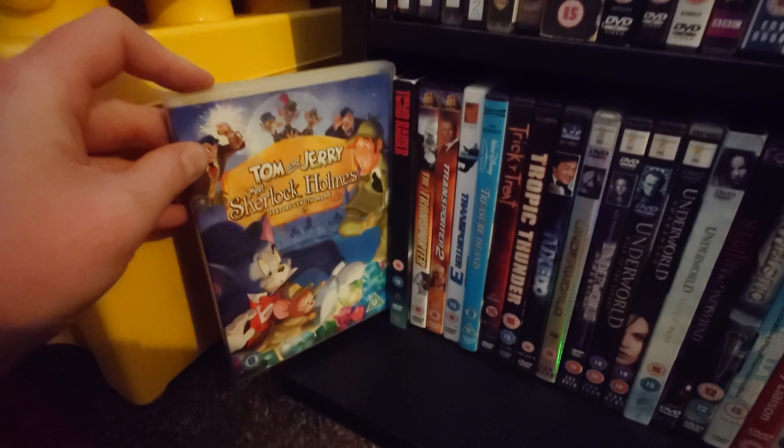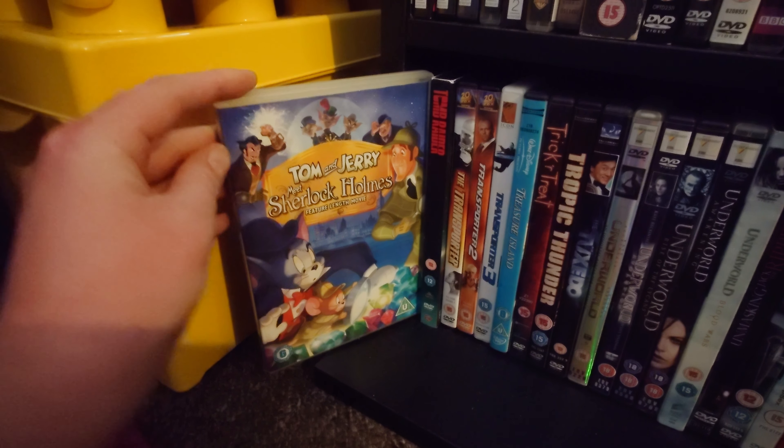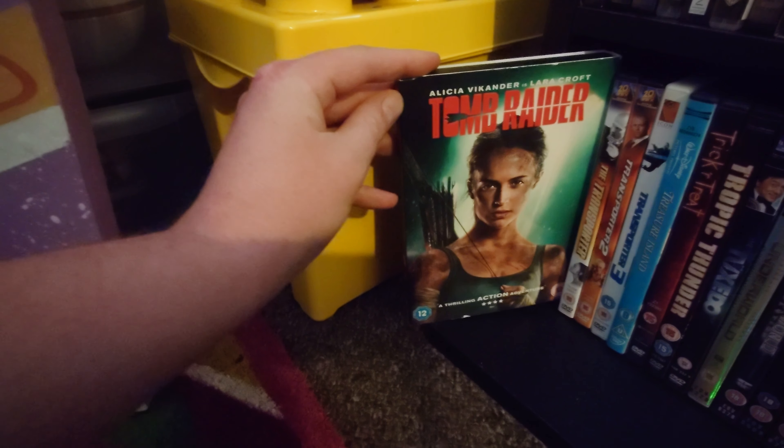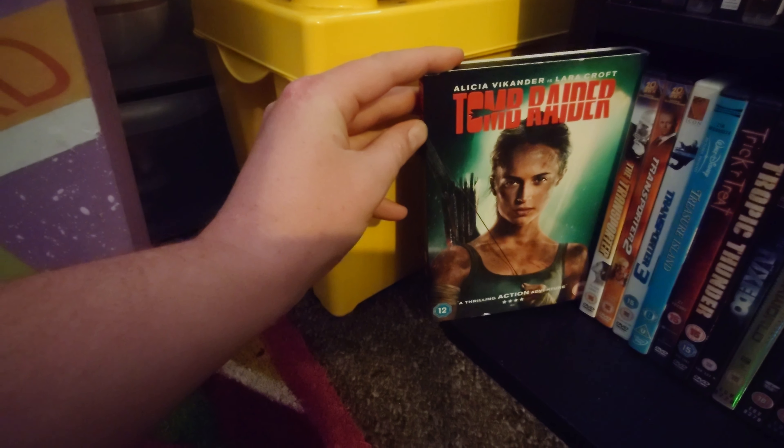Getting on to the last few — Tom and Jerry and Sherlock Holmes, the feature-length film, which I'm yet to see but I like Sherlock and love Tom and Jerry. Then the Tomb Raider remake, made based on the latest games. The Transporter films. Disney's Treasure Island. Trick or Treat — in my opinion a very underrated Halloween movie and everybody should watch it. Tropic Thunder. Tuxedo. Then the Underworld collection — the first one, second one, Rise of the Lycans, Awakening, and Blood Wars. The Unmasking of Jack the Ripper documentary. Van Helsing.